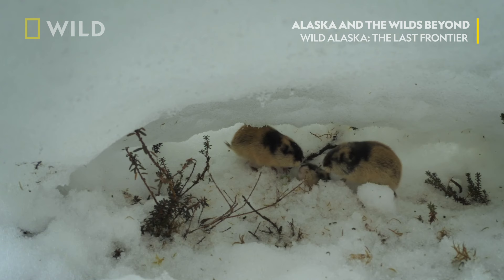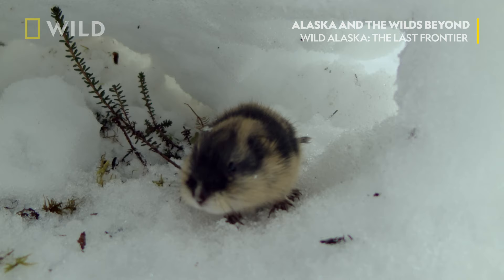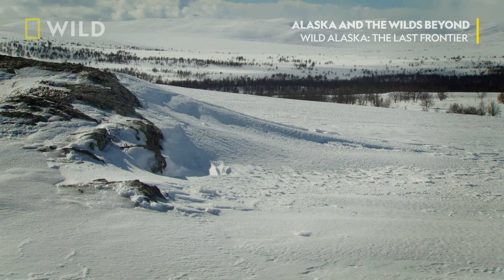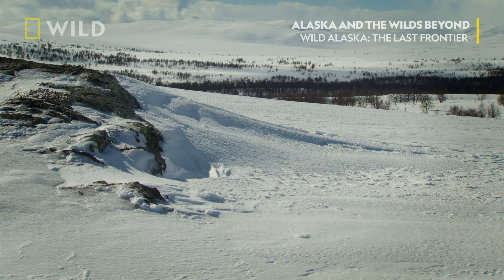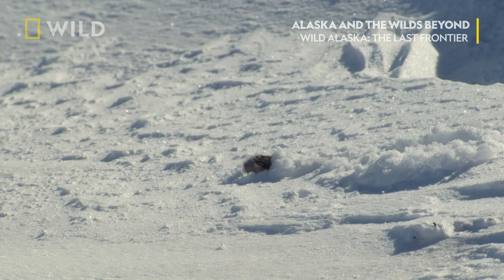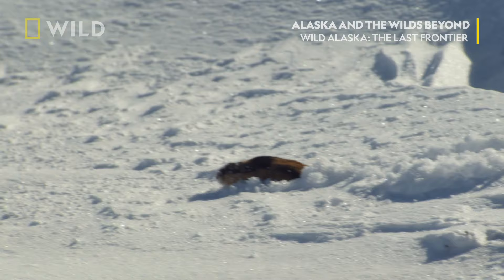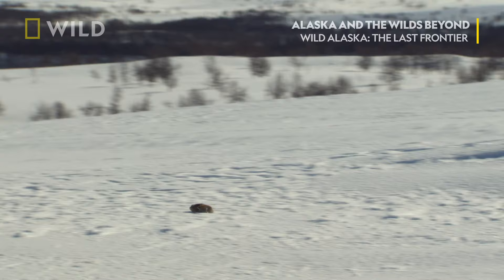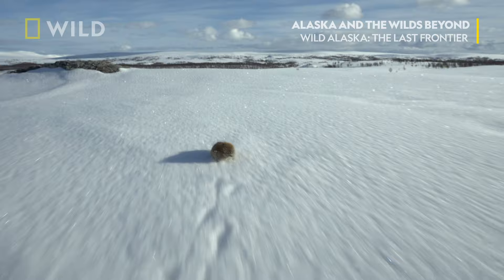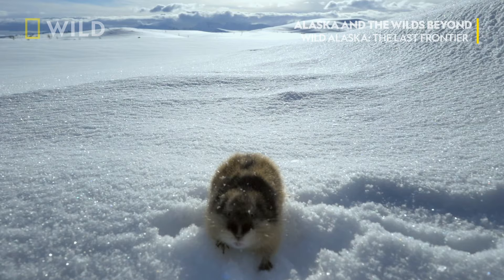But it has become too popular, and one young male has had enough. He goes for a daring look at the surface. He wants to get as far away as possible from his family, and sets out on his own.